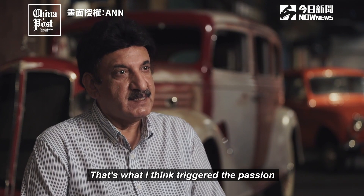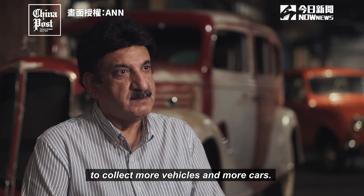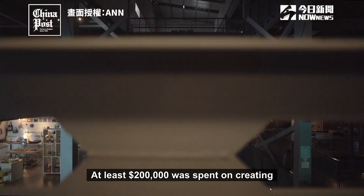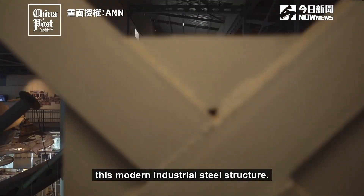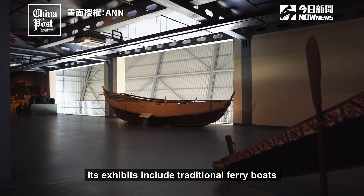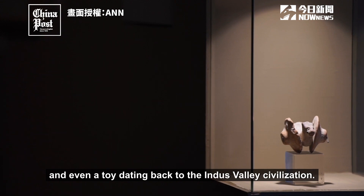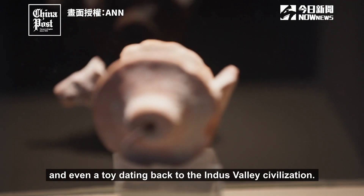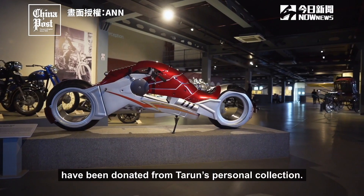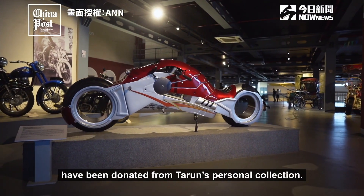That's what triggered the passion to collect more vehicles and more cars. At least $200,000 was spent on creating this modern industrial steel structure. Its exhibits include traditional ferry boats and even a toy dating back to the Indus Valley civilisation. About 90% of the museum's items have been donated from Tarun's personal collection.